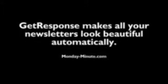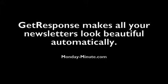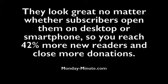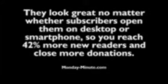GetResponse makes all your newsletters look beautiful automatically, no matter what device they're being seen on. They look great whether subscribers open them on a desktop, a smartphone, or a tablet. So you reach at least 42% more new readers and close more sales and make more donations.